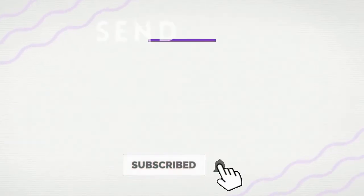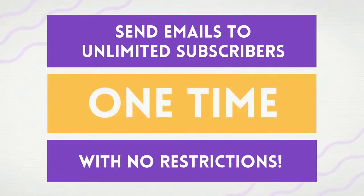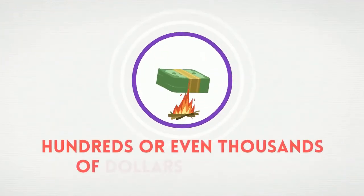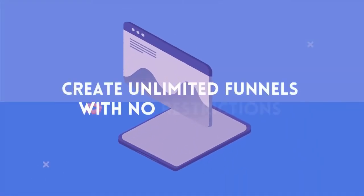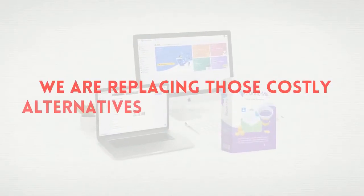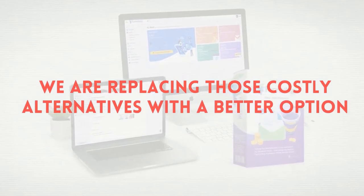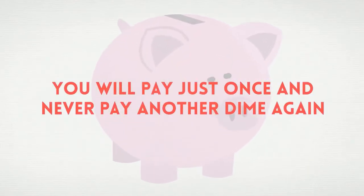This program allows you to send emails to unlimited subscribers at one time with no restrictions — that would cost hundreds or even thousands of dollars per month at AWeber. This program also allows you to create unlimited funnels with no restrictions, which would cost $197 per month at ClickFunnels. But we're replacing those costly alternatives with a better option, and if you get it now, you'll pay just once and never pay another dime again.